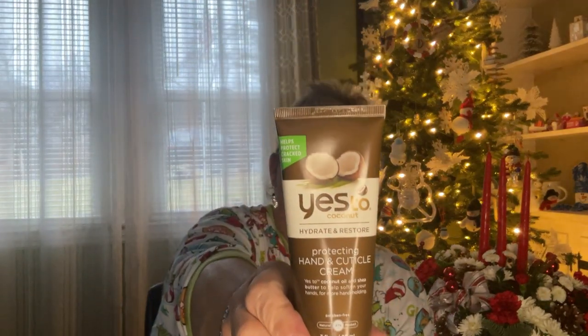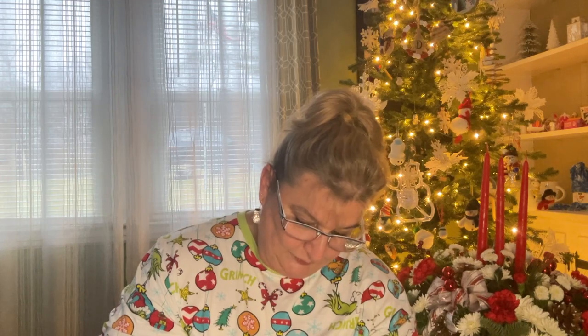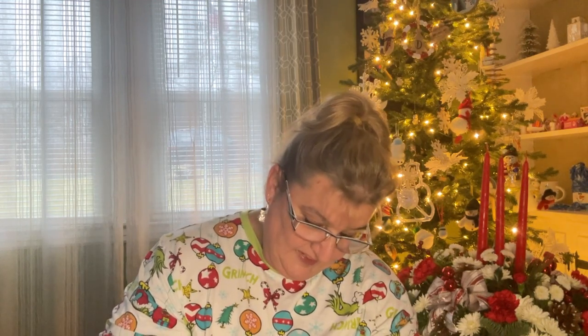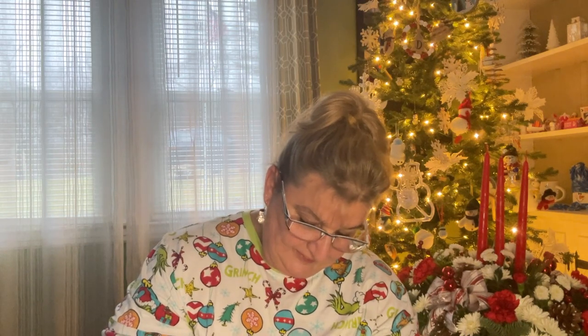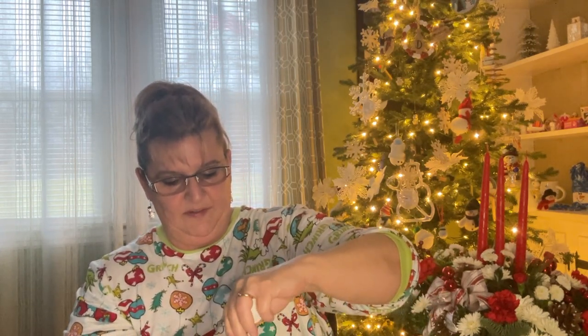I did get this Yes To Coconut Hydrate and Restore Protecting Hand and Cuticle Cream. The size is 3 fluid ounces, 97% natural, paraben-free. It's got the little seal tab on it. Oh my goodness, wow — that's a strong coconut smell. Awesome.